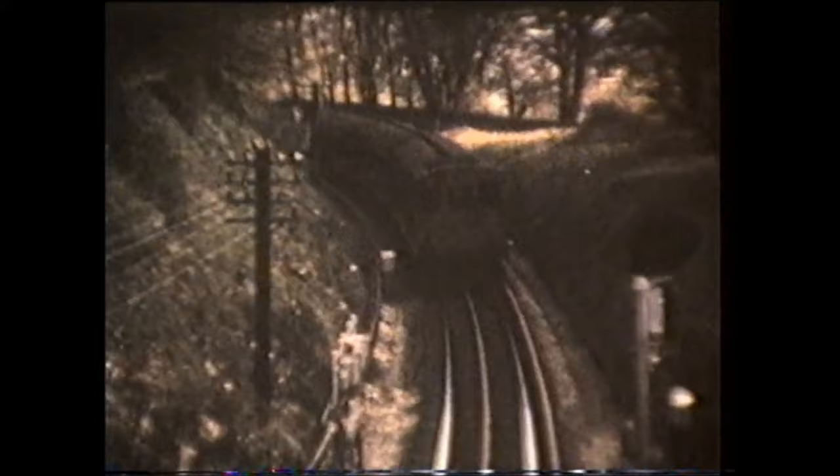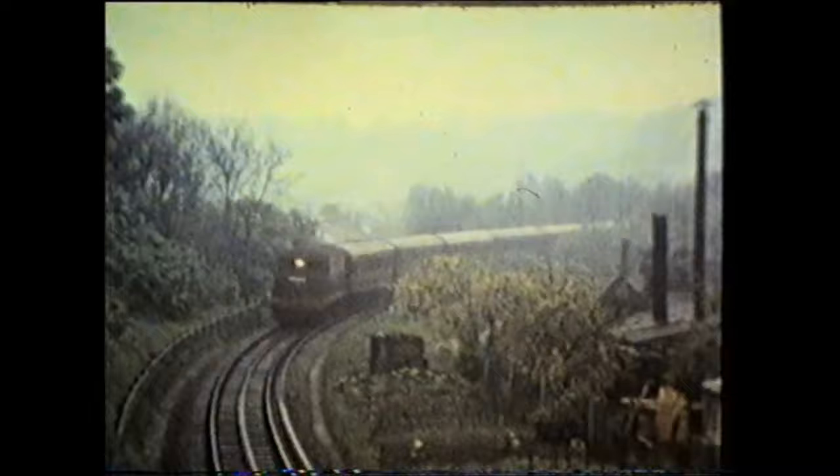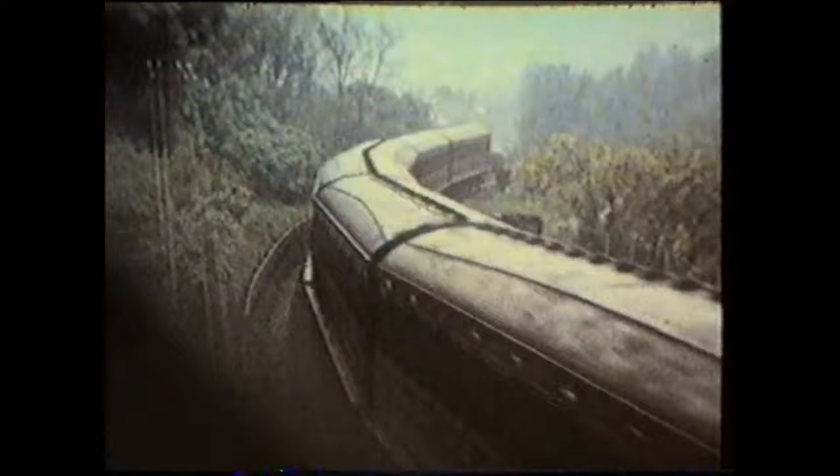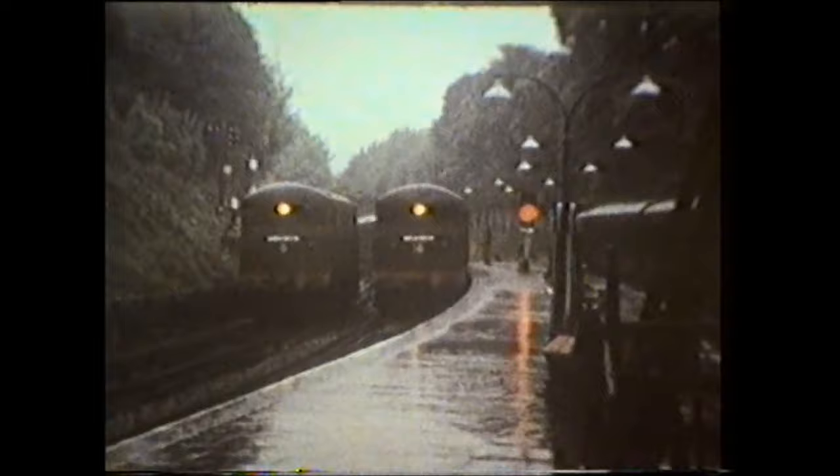Electrification reached Chesham on the 12th of September 1960 and the steam shuttle service was withdrawn. For a while T-Stock and Metropolitan Electric locomotives appeared on the branch. Number 5, John Hampton, is seen on a peak-hour through train. There were no run-round facilities at Chesham so a loco had to be available to take the stock back out.